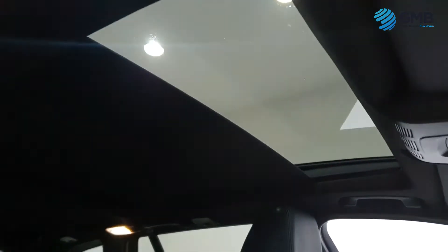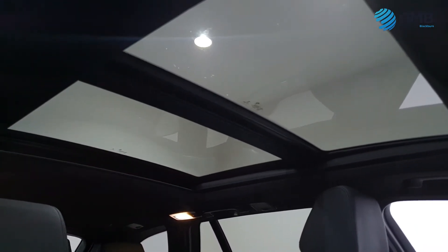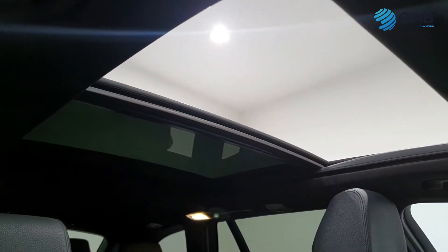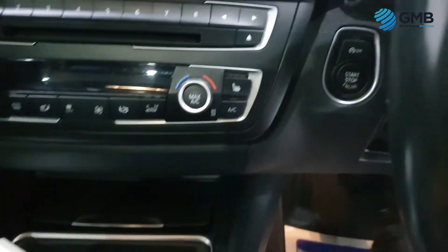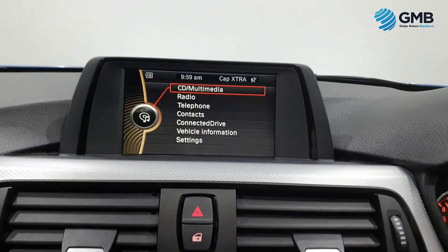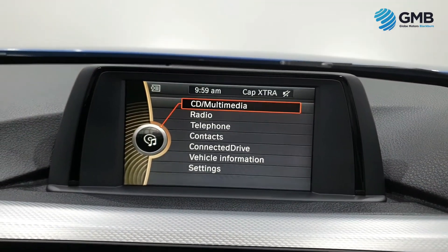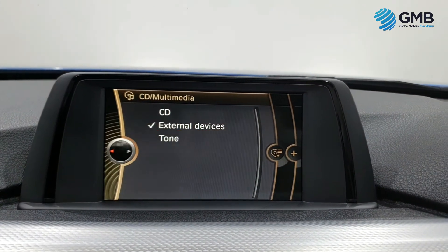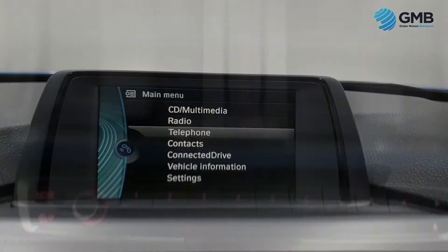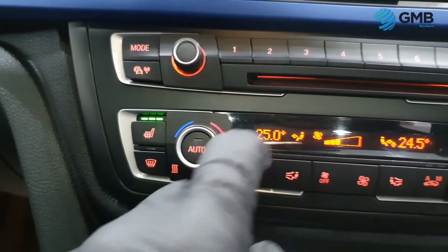It also has BMW Bluetooth, a whole host of driving options to tweak the car to exactly how you like it to drive, an electronically operated tailgate, automatic headlights, cruise control, dual zone climate control with max air conditioning, front and rear electric windows, electric door mirrors, beautiful soft leather seating with front heated leather seats, front and rear parking sensors, power-assisted steering, beautiful 19-inch alloy wheels with flat tyre monitor system, and the full ISOFIX child seat locking system, just to name but a few.